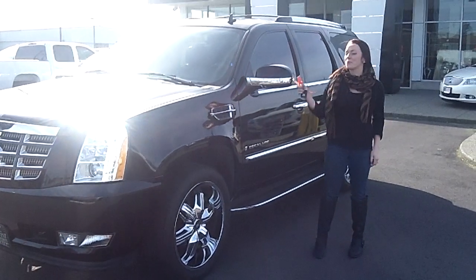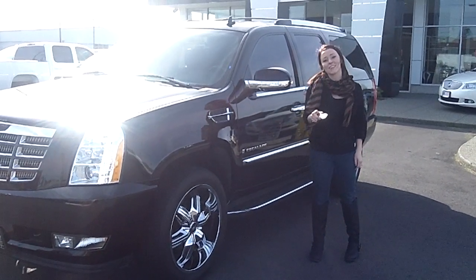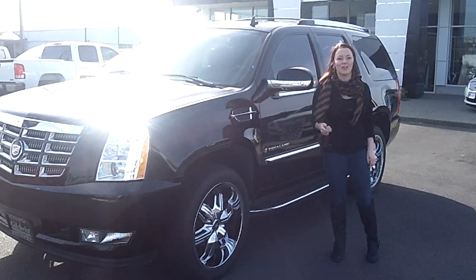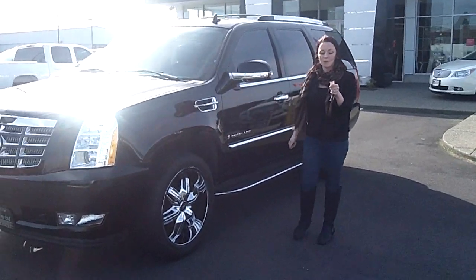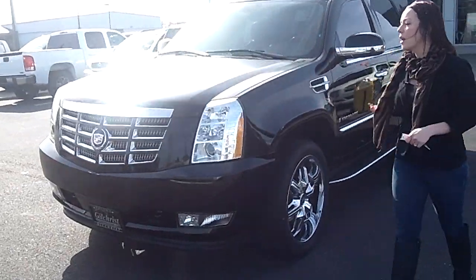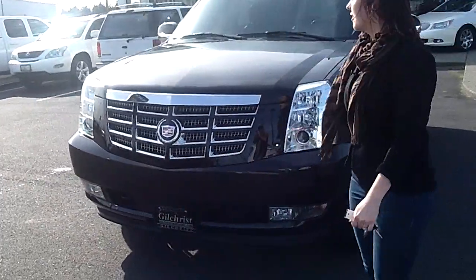Hi guys, what's up? This is Jody coming to you from Gilchrist Chevrolet. Thank you for taking the time to click the link to see your virtual video walk around. This is a 2008 Cadillac Escalade, stock number 3411. Just look around with me, we're going to give you a virtual tour here.